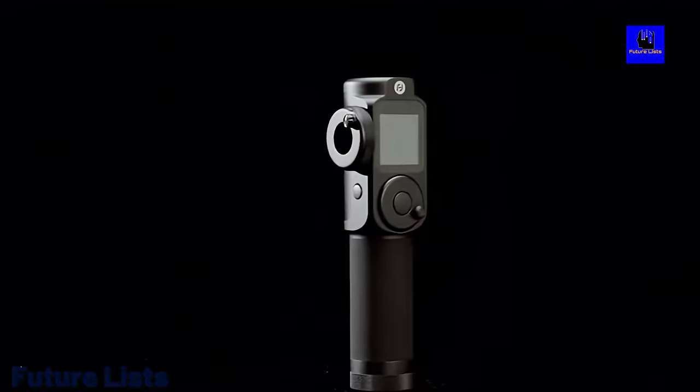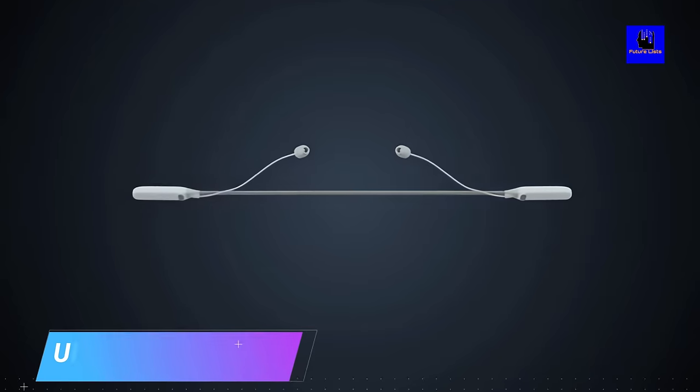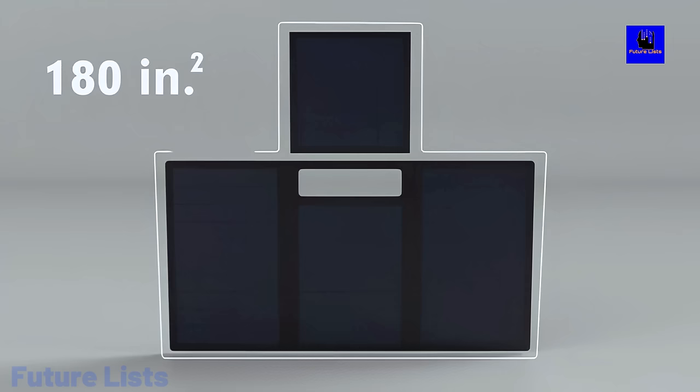The future is here and today we're going to show you some of the most innovative tech gadgets and inventions that are going to change our lives and make it easier than ever before. Let's take a look at these nine crazy gadgets and inventions of 2020 you must have.